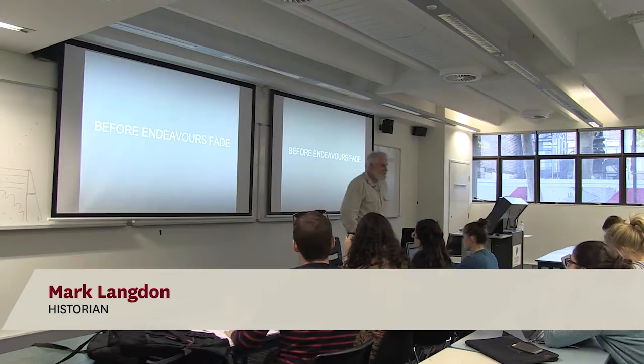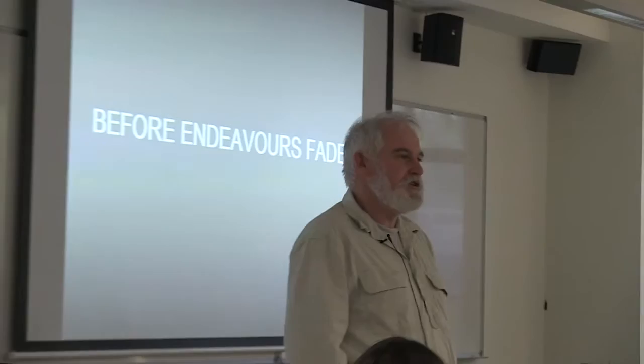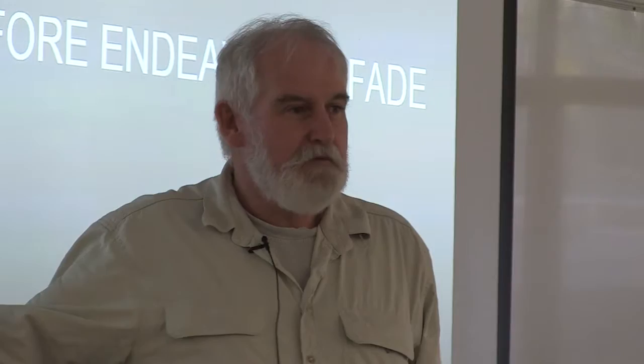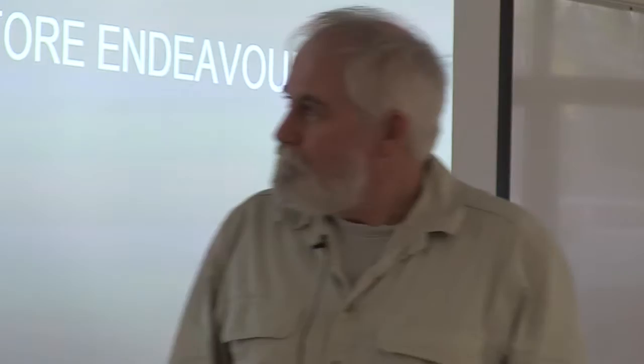I haven't gone to Macquarie University, but I've gone to four other universities, which might be a bit of a record for a lecturer. The title, 'Before Endeavours Fade,' I actually plagiarised that from a book about First World War battlefields, but I think it's a very appropriate title for what I'm about to talk about. And don't worry, it's not going to be death by PowerPoint - this will be the shortest PowerPoint presentation you've ever seen. But to make up for it, I'm going to get you to do some work.